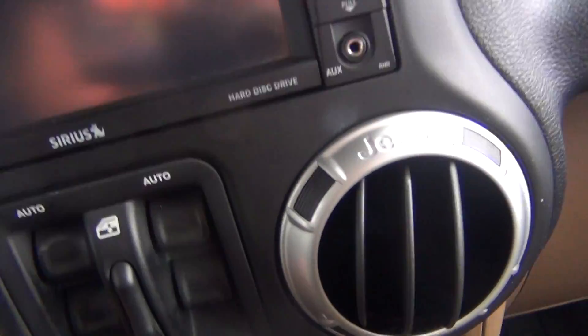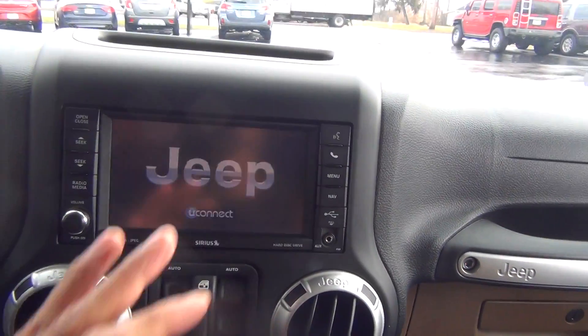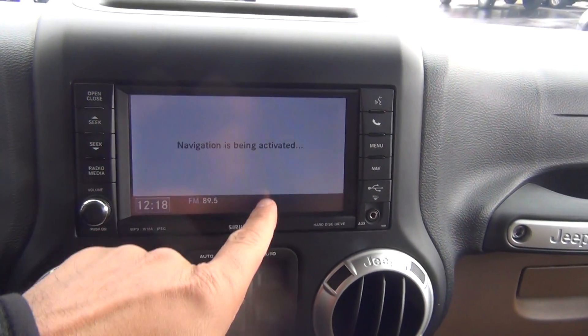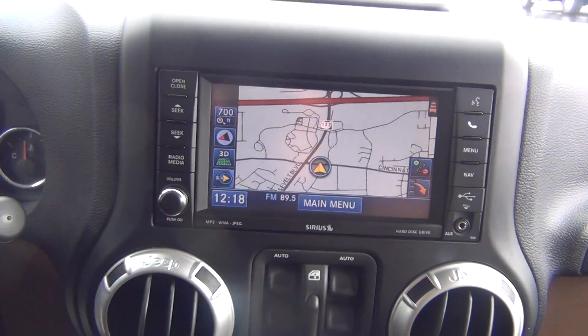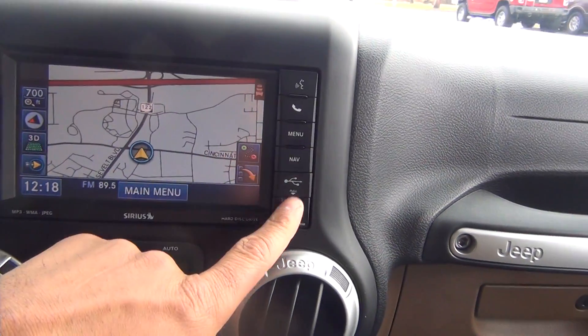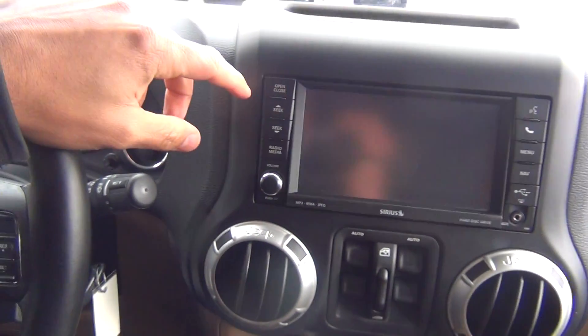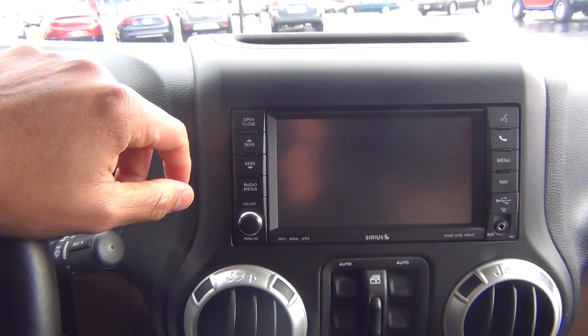I'm going to go ahead and start it up here. You can see you've got a nice, large screen because it does have navigation, which I'll show you. You can see the map loaded up now. It also has auxiliary and USB connections, AM FM stereo, and a CD player — you just open and close it to load or eject a disc.